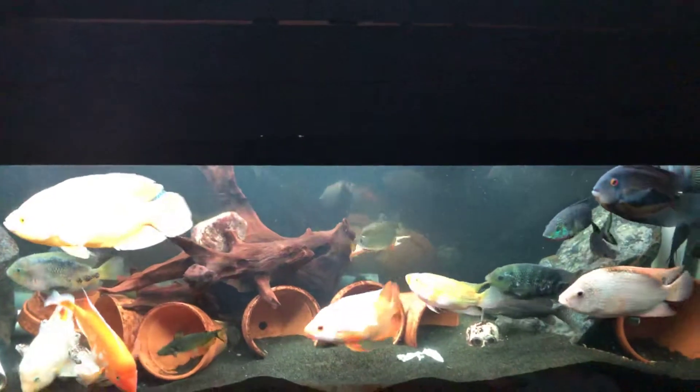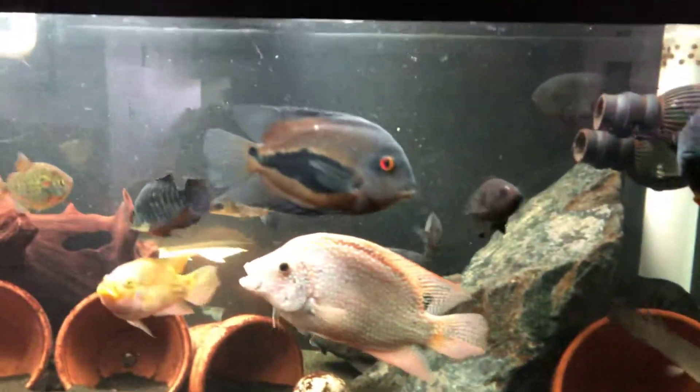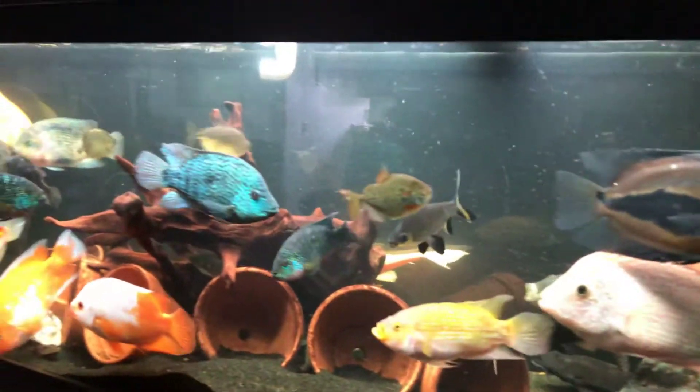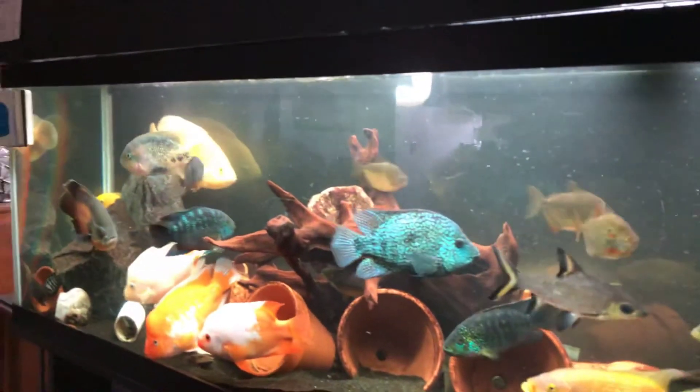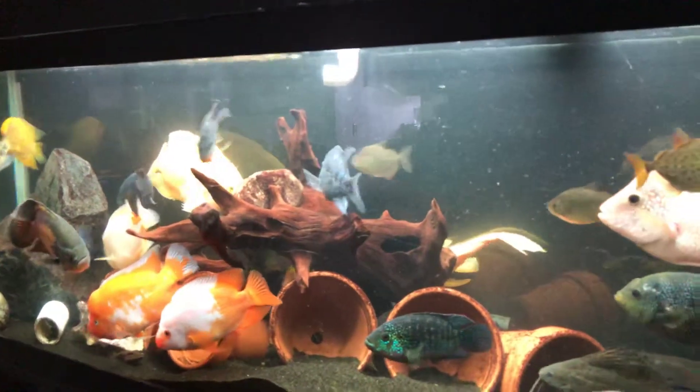Hey YouTube, Brent with Bees Cichlids. I just did a tank cleaning and it's looking really darn clear. There's just a tad bit of particulate floating around in there, but this time I actually did a complete tank cleaning.